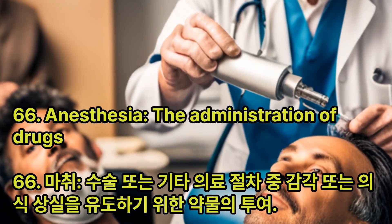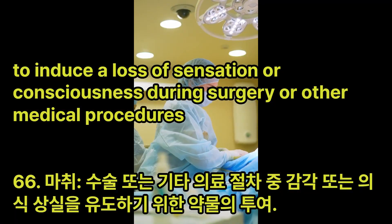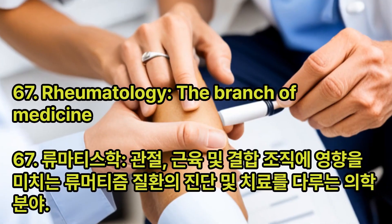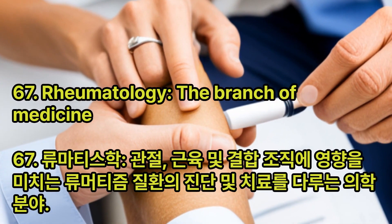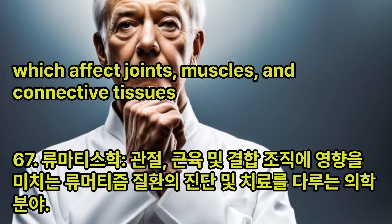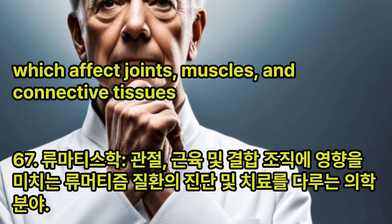Anesthesia: The administration of drugs to induce a loss of sensation or consciousness during surgery or other medical procedures. Rheumatology: The branch of medicine that deals with the diagnosis and treatment of rheumatic diseases, which affect joints, muscles, and connective tissues.